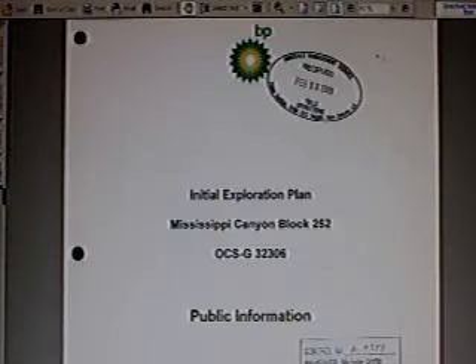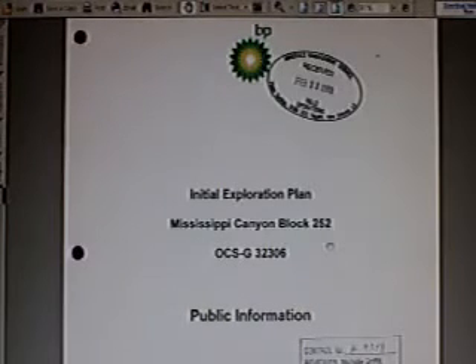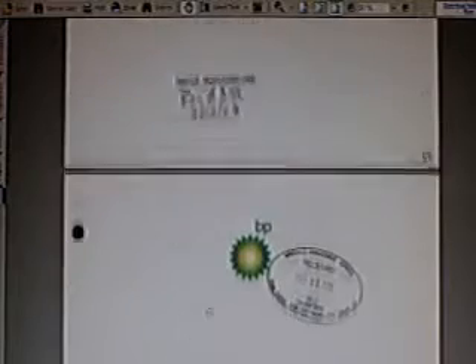I figure we gotta go to the source of this information. Right here on the screen you're looking at the official initial exploration plan for Mississippi Canyon Block 252. This is a document available on the MMS government website as a PDF. You can download the entire file, and it tells you exactly what BP planned to do, what they planned to drill, and the exact locations of well A and well B.